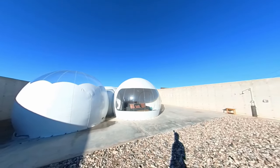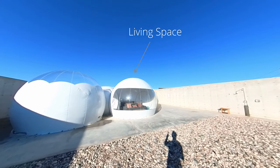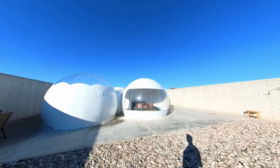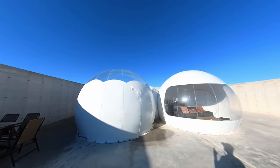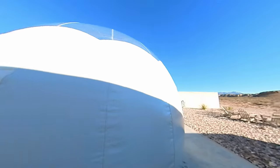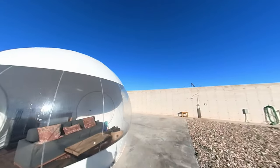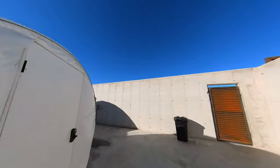This is how the bubbles look from outside. There are three bubbles in the unit we got: a living space, a bedroom, and a bathroom. This one can house four adults. The bedroom bubble is usually covered at the top since the top is transparent, and you uncover it yourself — it's hooked on the sides and you just pull it down. Staff come back and cover it once a day. During the day it gets pretty hot so they keep it covered, and in the evening you open it up to enjoy the night skies.